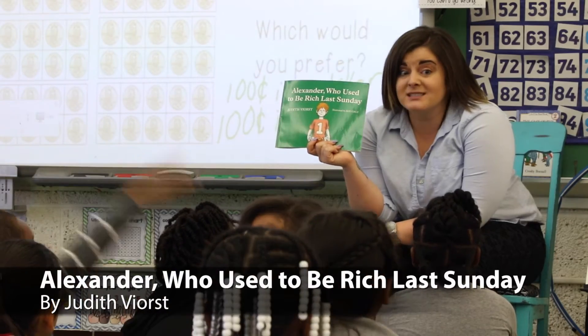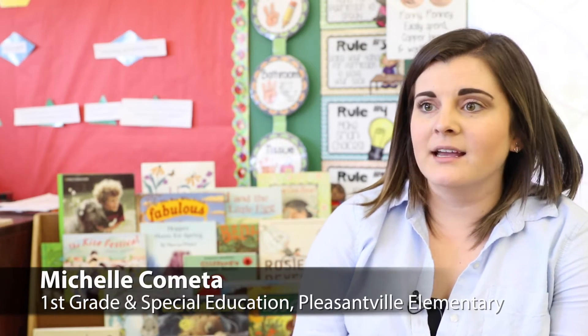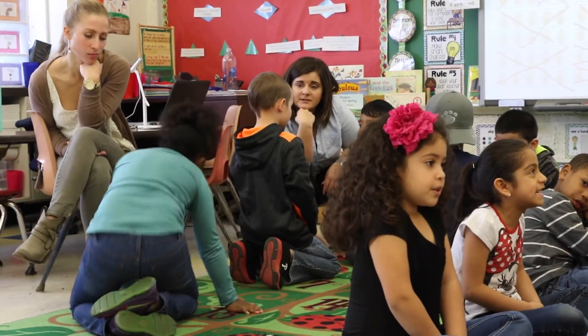We're learning about Alexander, Who Used to Be Rich Last Sunday. So in math, we have been learning about money. This econ unit kind of just tied really well with what we were already learning in math. They were learning about spending and saving, and mostly about savings goals.